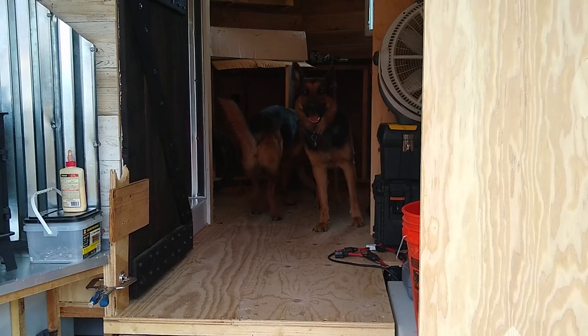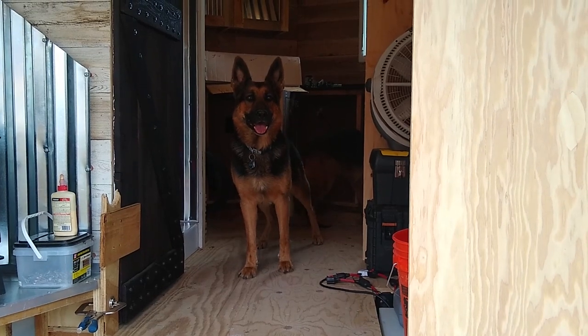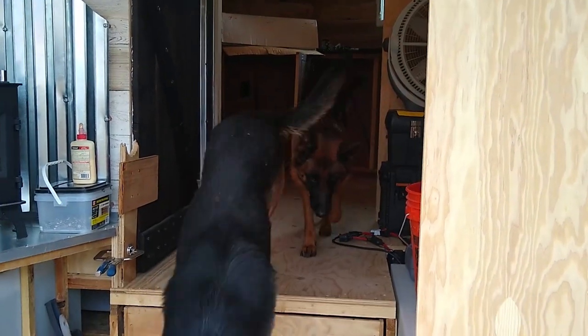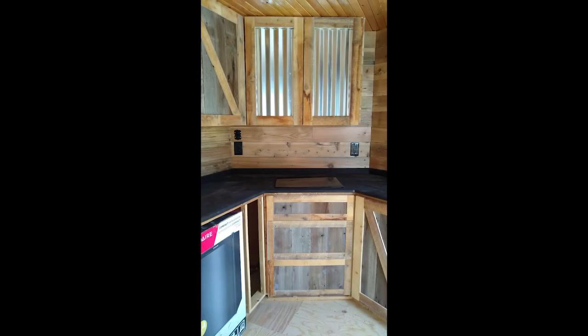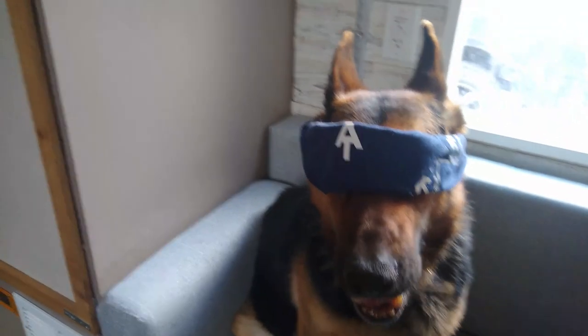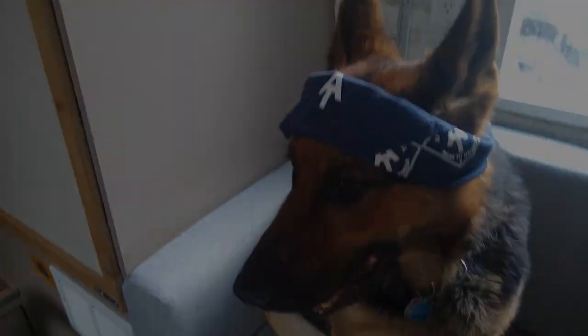Thank you so much for watching! Give us a like if you are enjoying what you see and subscribe if you haven't already. Come with us on our perpetual adventure as we continue to create our tiny home on wheels. We'll see you next time!